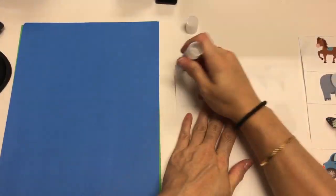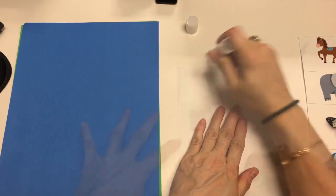Now it's your turn. Use the picture cards to make your own story. Draw a picture to go with it.